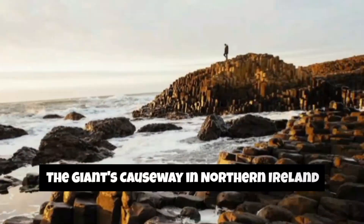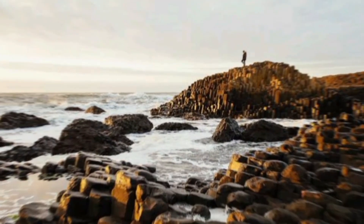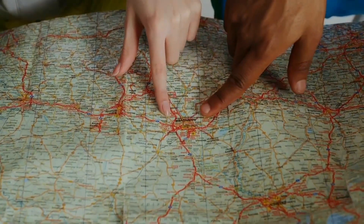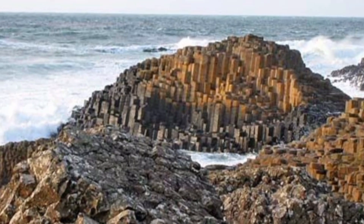Our first stop takes us to Northern Ireland, home to the fascinating Giant's Causeway. Picture this: hexagonal basalt columns rising from the sea, creating a truly otherworldly landscape. How did these columns form, and what's the geological story behind this natural wonder?